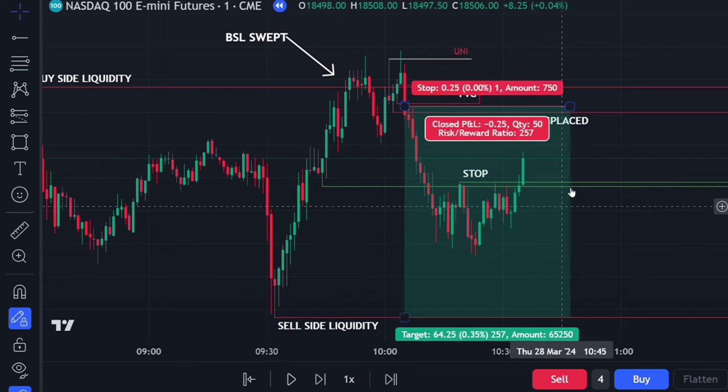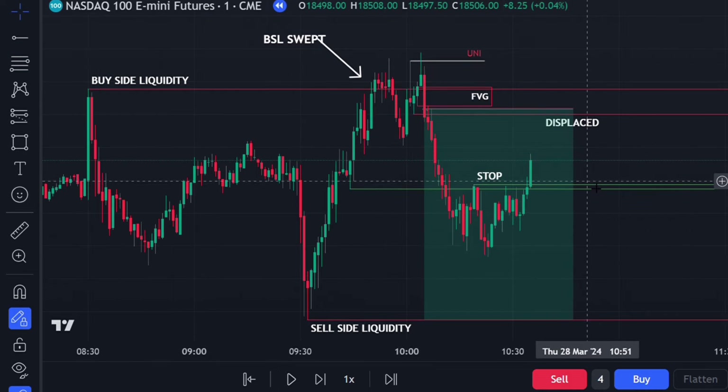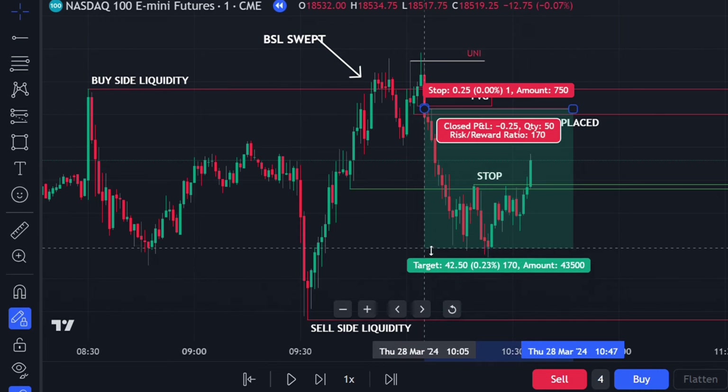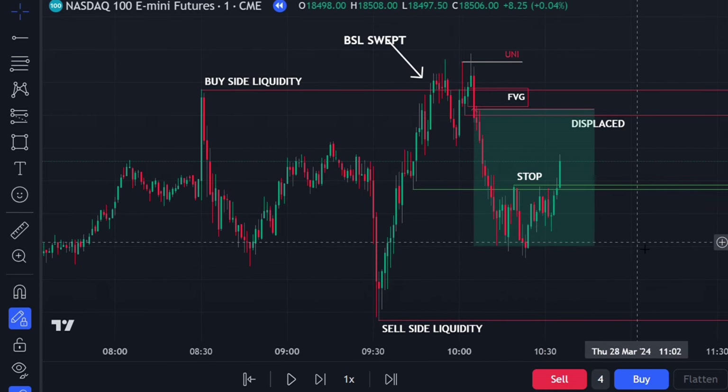Price came back up to our stop at the previous swing high, taking out the remaining position at a 25-handle profit. The majority of our gains were secured around the 40.75-handle level. It was a clean Thursday afternoon session. There was also a nice last-hour macro opportunity on Thursday, but we didn't take it — if you've already taken a win in the morning session, I don't usually trade the afternoon.